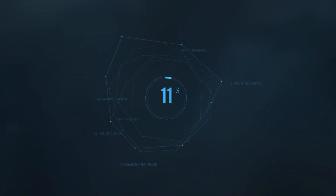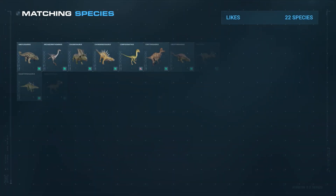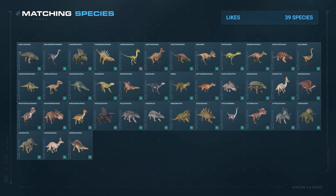So, as long as its social requirements are met, it can happily live its life among a mixed herd of herbivores.